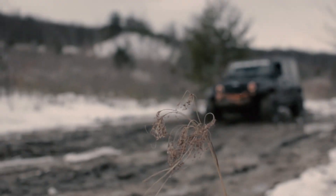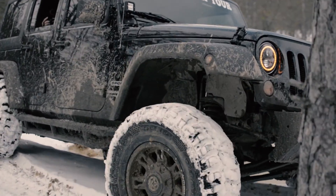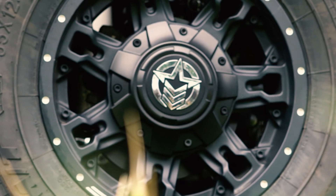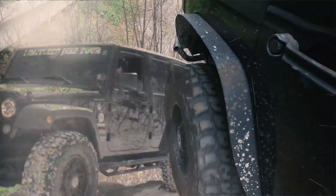I decided to go with Anthem wheels on this build because I've had some really great experiences with them in the past. I had Anthems on my truck — the 712 Defenders that were 20x10s — and then when I got into the off-roading scene I decided to move to the Aviators that Anthem had, so I could get a larger sidewall with 35 inch tires and a 17 inch rim.